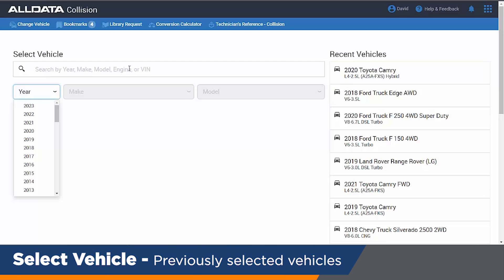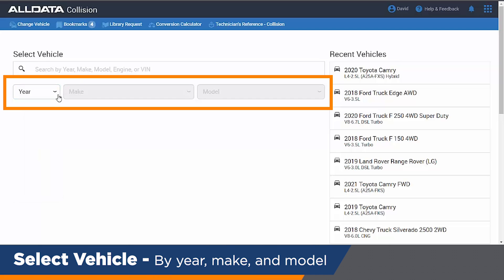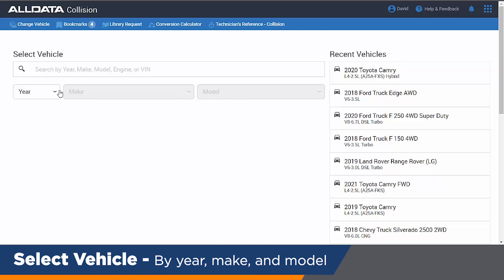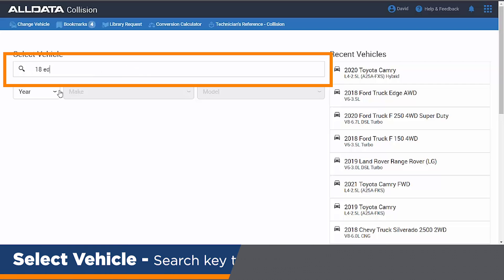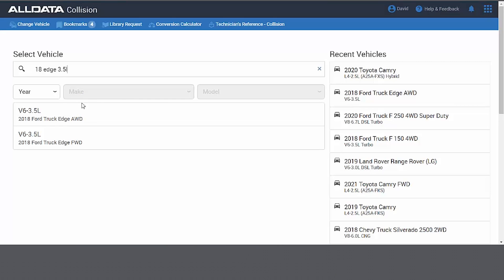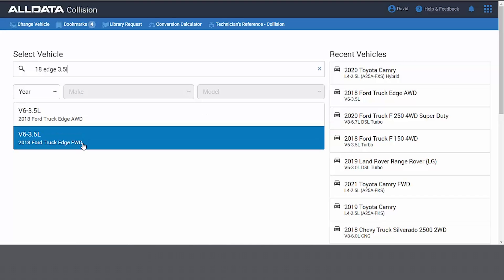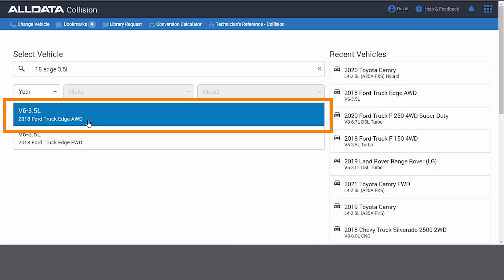We house the most recent vehicles and we have a couple of ways for the user to experience our product. Very simple: put in the year, make, engine, model, VIN, or you can click the drop-downs. I find getting right to the point is a lot easier, so 2018 Edge 3.5 liter — it gives me two choices: all-wheel drive or front-wheel drive. I could have put in that long lengthy VIN number, but I find it easier just to type in to select the vehicle.